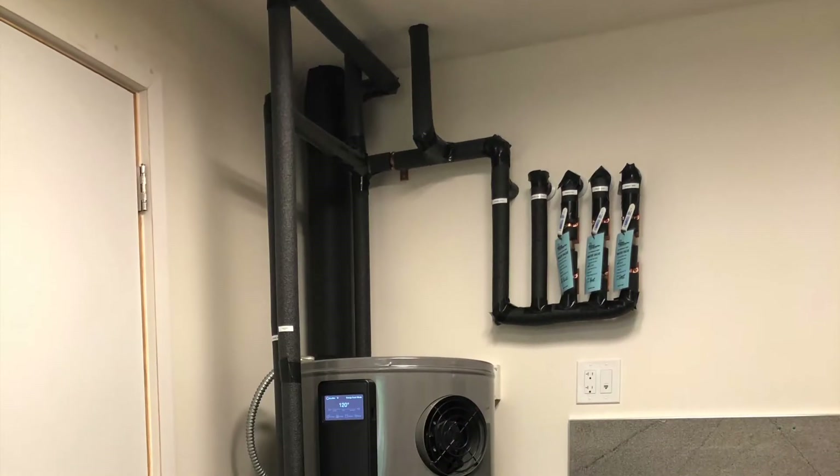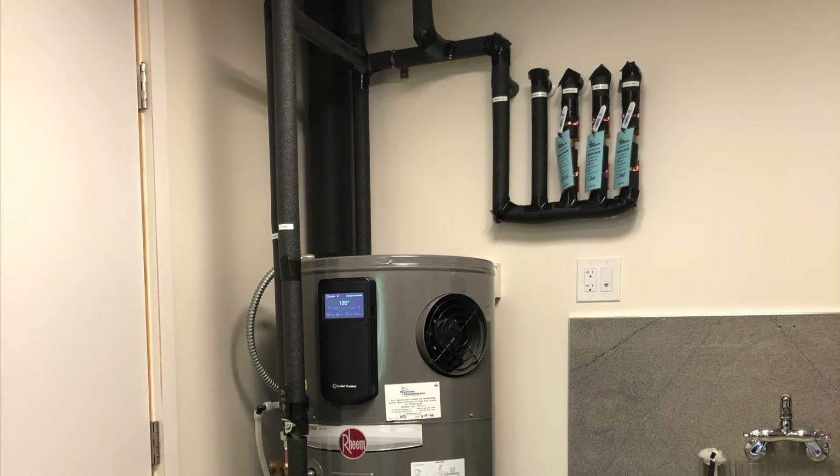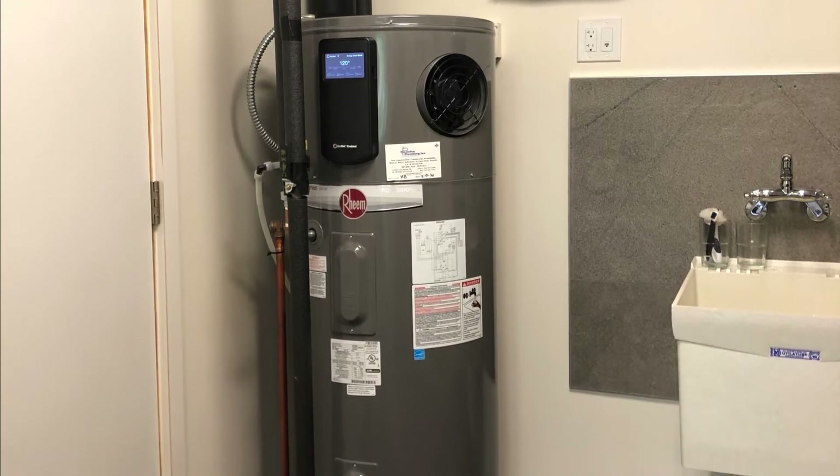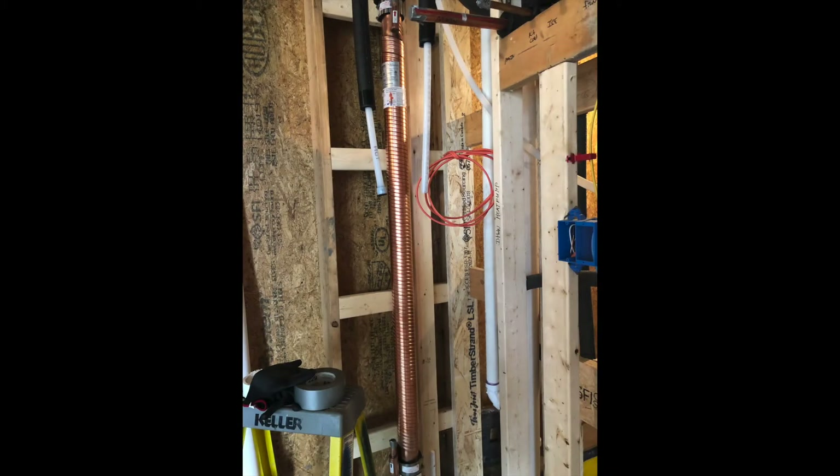Hot water is produced by an electric tanked heat pump hot water heater. It is also connected to a wastewater heat recovery unit that pre-warms the city water coming into the unit.